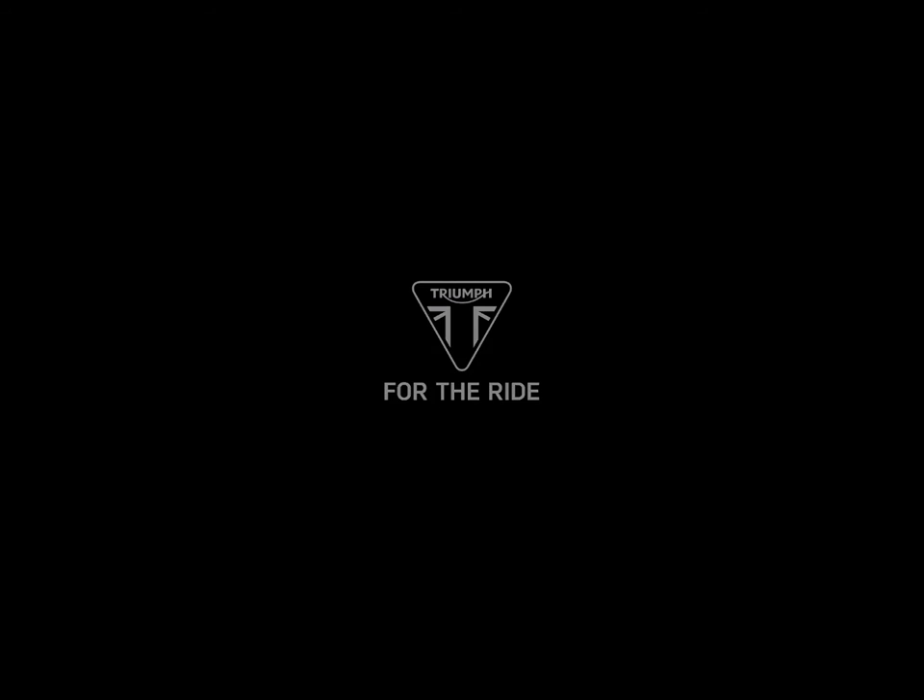If you would like some more great stories about classic Triumph Twins, read Frank Melling's best-selling new book, A Penguin in a Sparrow's Nest, available now from frankmelling.com for $11.99, including free postage.